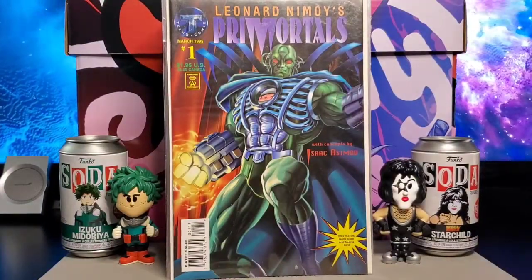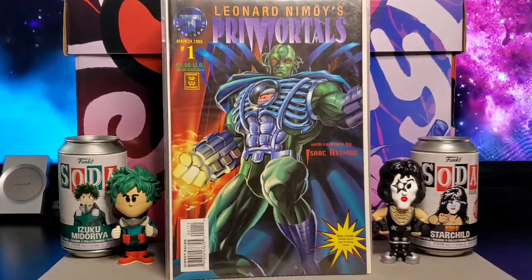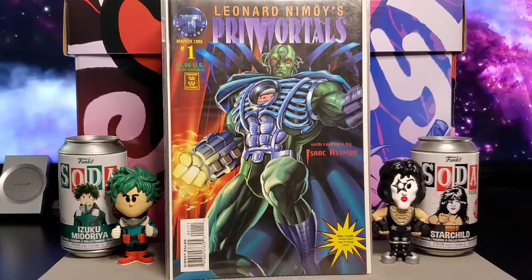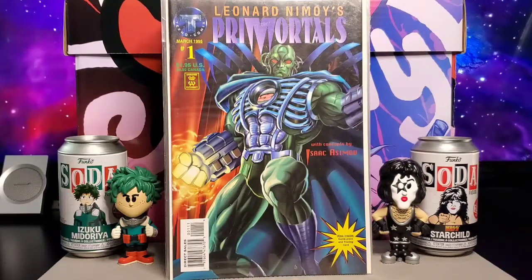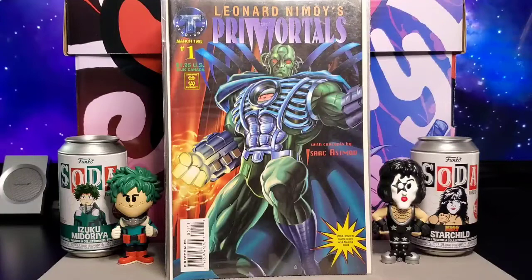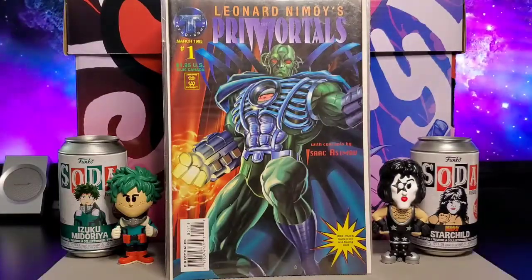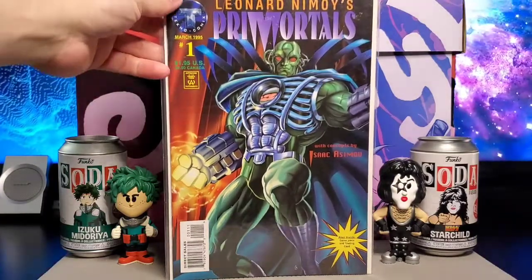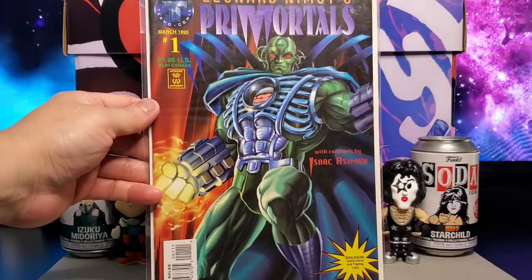Next up you have Leonard Nimoy's Primordials. This is Tekno Comics — Tekno Comics came out in the mid-1990s, 1995. It's a company that didn't really last that long, basically made up of writers and creators that wanted to do their own work, kind of like Image. This is Leonard Nimoy's Primordials — it's a fun read. The character was created by Leonard Nimoy, with concepts by Isaac Asimov.